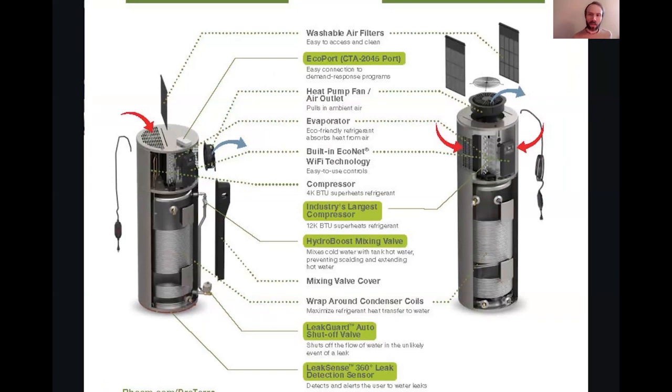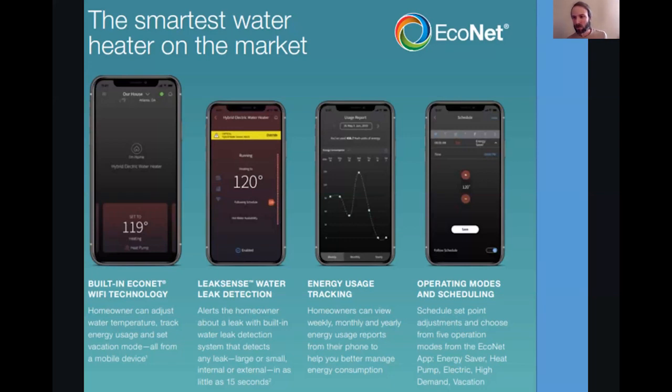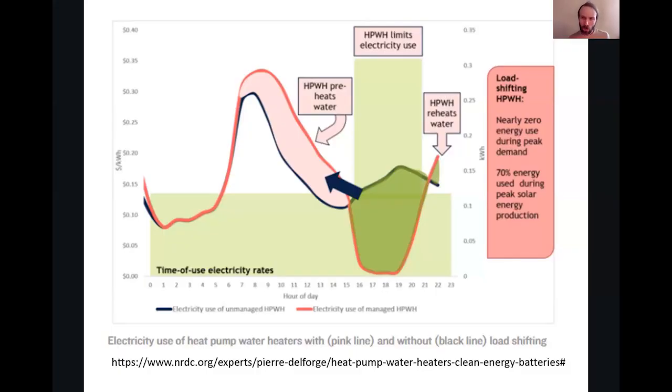These work by pulling heated air through a filter that is absorbed with an R410 refrigerant, using a compressor to heat the coils wrapped around the tank. You can control your system's heating levels, sense leak detection, track energy use over time, and set it up for a time-of-use program.